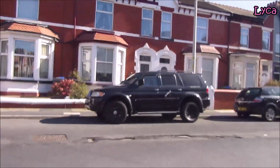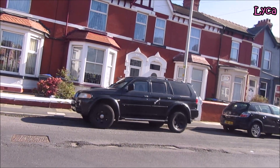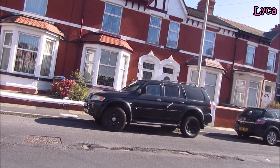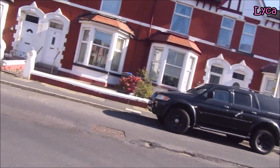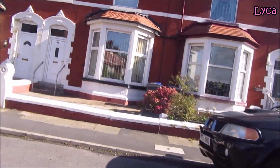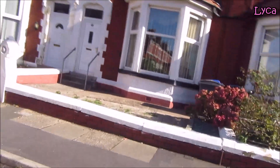There we go, that is it for Northumberland Avenue. We just get across the road and then I can turn the bike around and face back up where we've just come from.